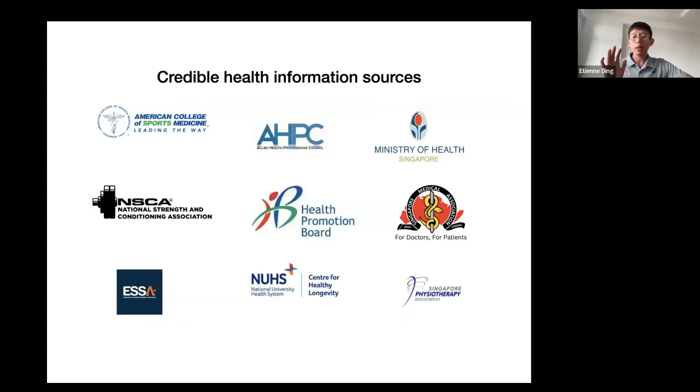For credible health information sources, what the general public needs is information that has already been screened and vetted. YouTube can be okay if you screen the person talking — find out who they are, what they've done, who they've coached, what their academic background is. It's good to be more careful because this is information to do with your health, and if you use the wrong information you waste time, and worst case you might sustain serious injury.